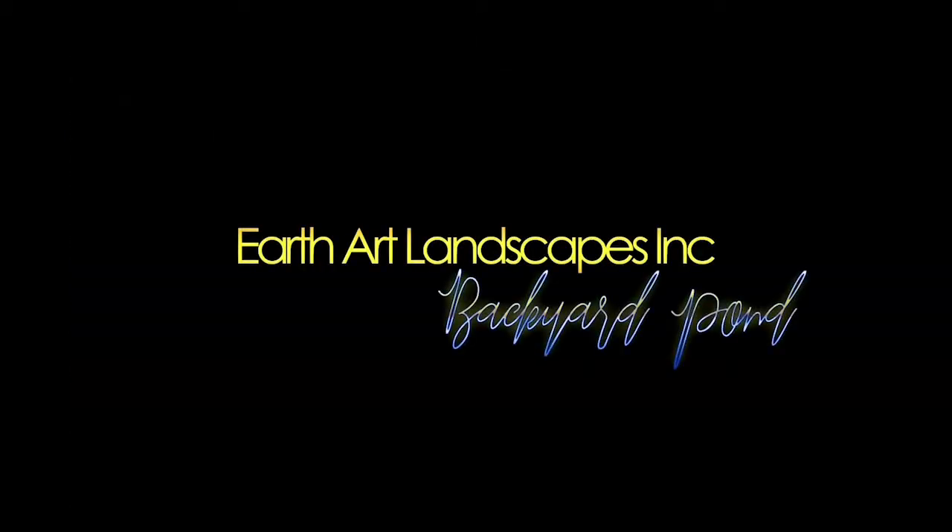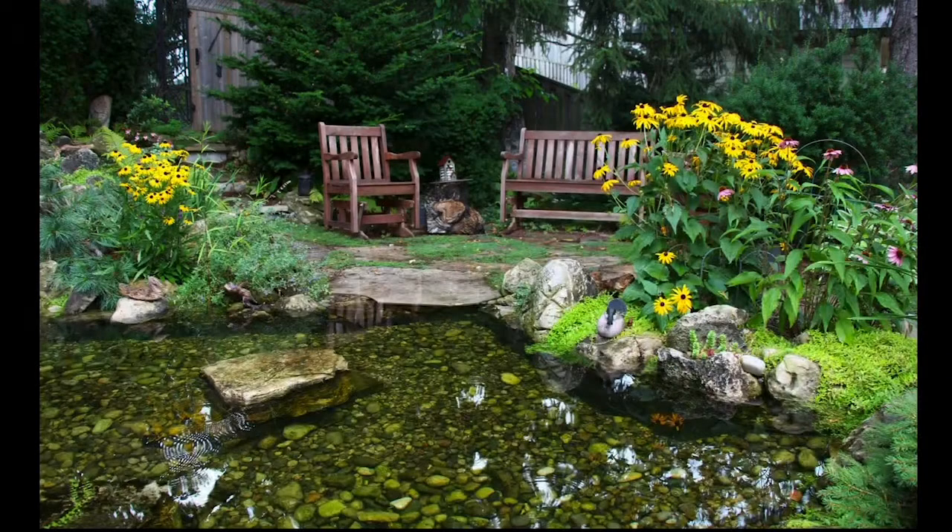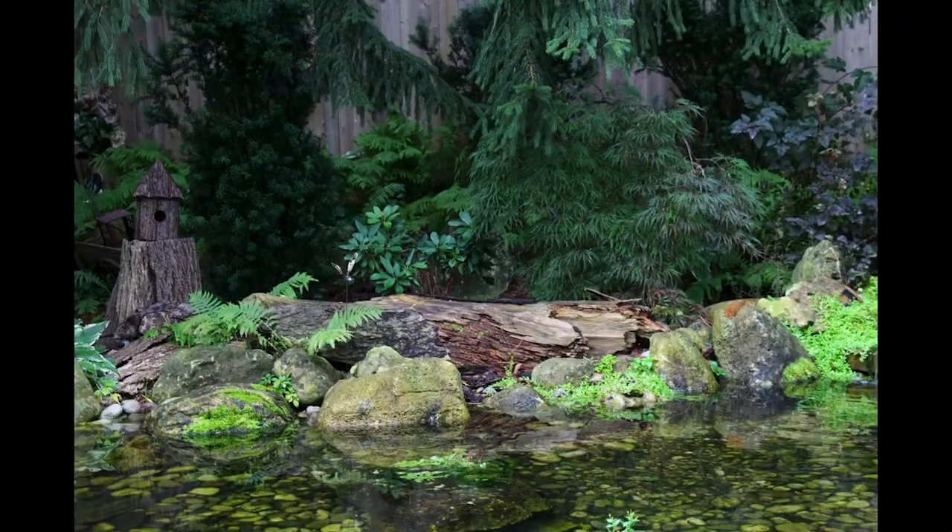And to Earth Art Landscapes Incorporated for Backyard Pond. The client wanted a large natural-looking pond. Some of her existing plants were incorporated and the pond was enhanced with ferns, evergreens, grasses, and flowering perennials.